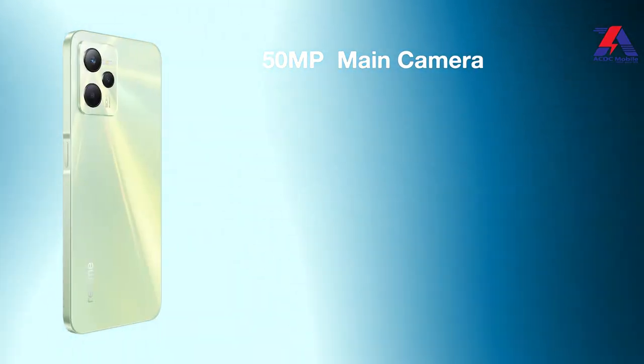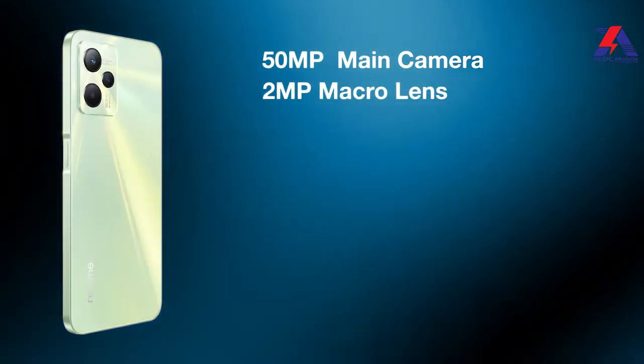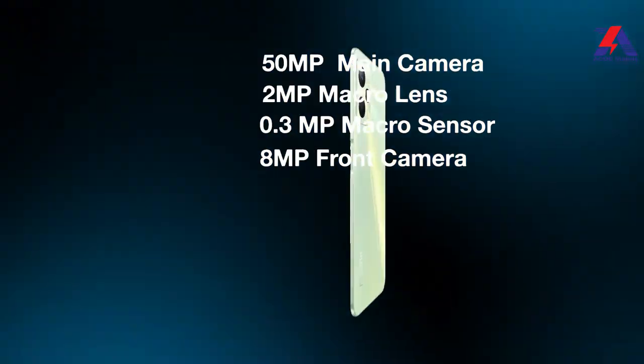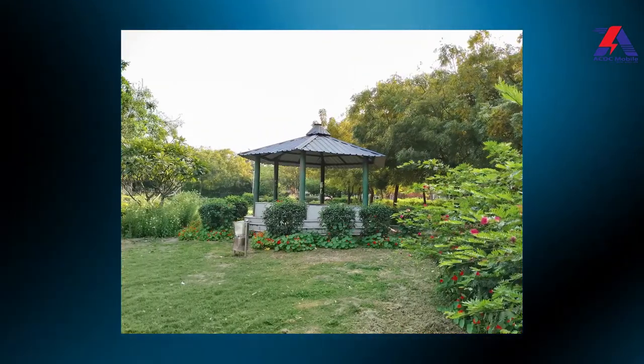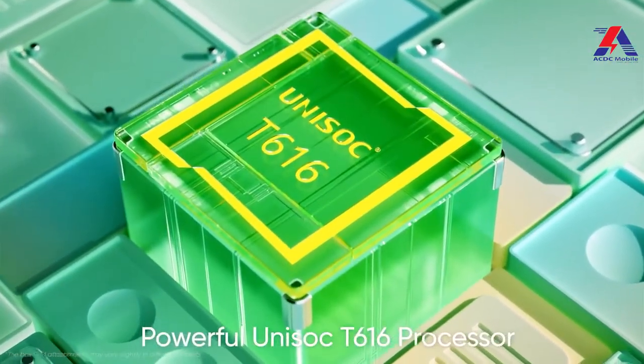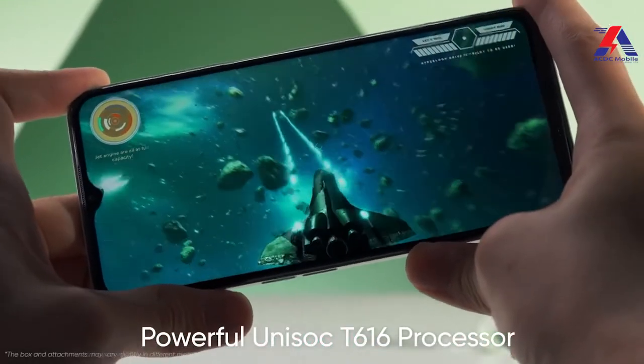Now let's look at the Realme C35 camera. This phone has a triple camera setup: 50-megapixel main camera, 2-megapixel macro lens, and 0.3-megapixel depth sensor, plus an 8-megapixel front camera for selfies. The Realme C35 delivers decent photos. It is powered by the Unisoc T616 chipset and you can play games at HD settings. It has a 5,000 mAh battery which covers normal usage comfortably.